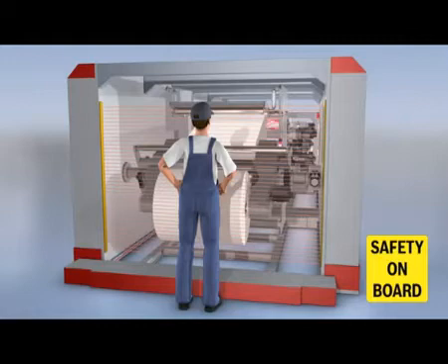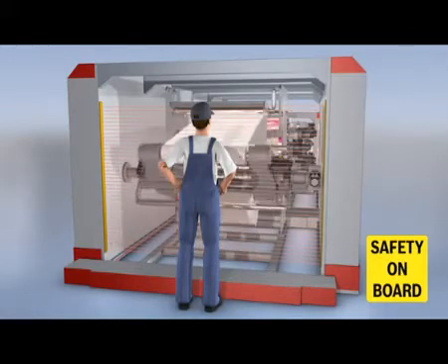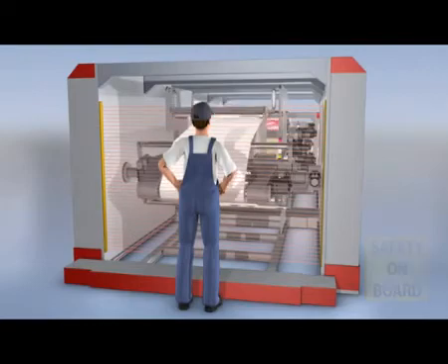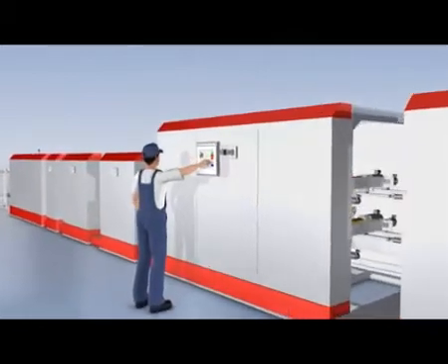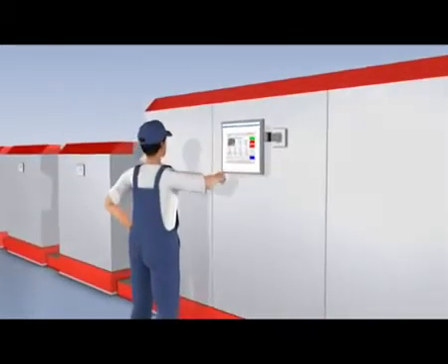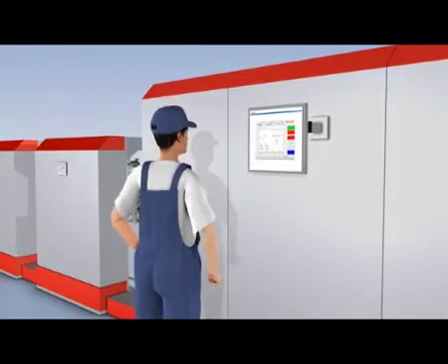This ensures optimal protection of operators when setting up the machine, reduces downtime, and increases machine availability. A single uniform engineering tool supports you from project planning through parameterization and operation to diagnosis.